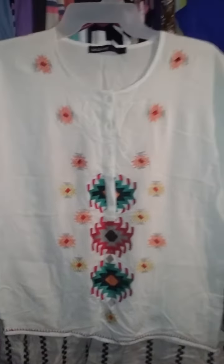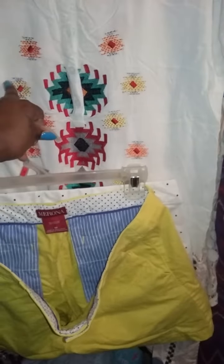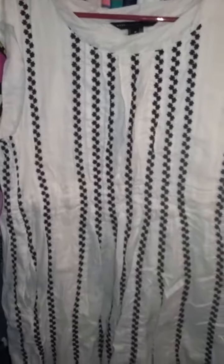I also got this cute little tribal print shirt with colored stitching — it's lightweight and really cute. You could even pair it with the yellow shorts since it has yellow in it. I also saw it working with blue jean shorts. It is a small but fits like a medium and has the same design on the back.